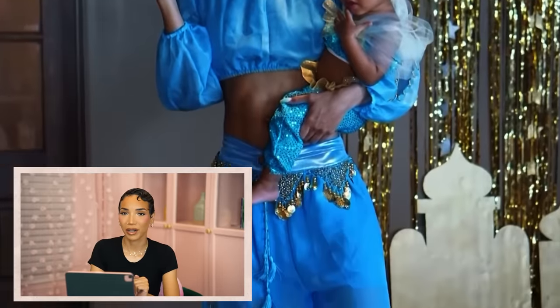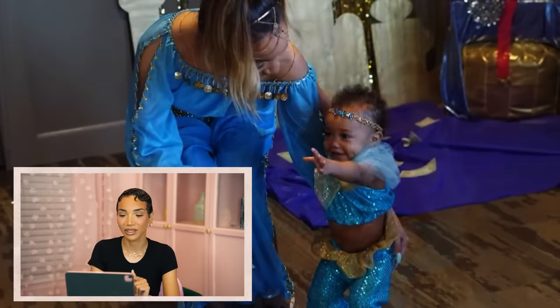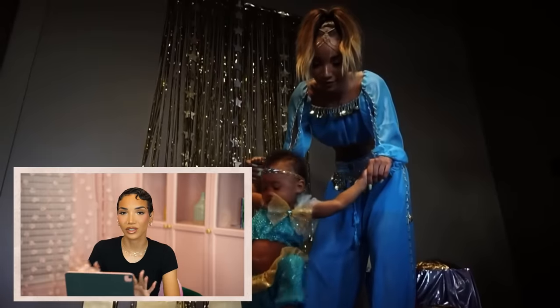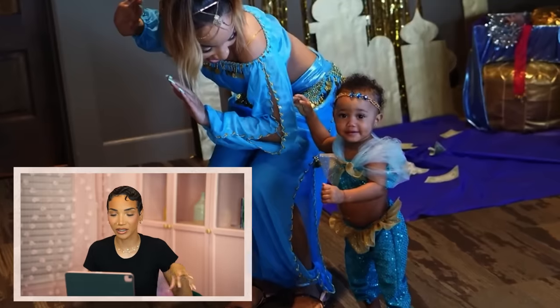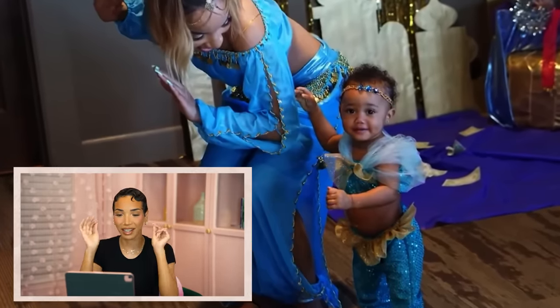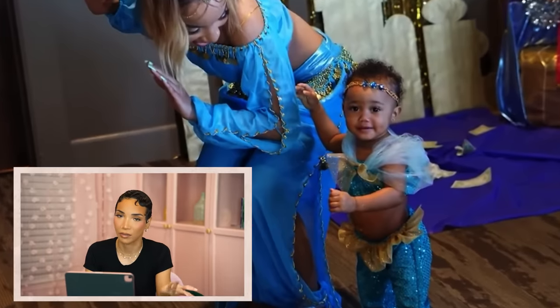One thing I was really proud about from this party was the little genie costume I made for Ziya. I literally hand-sewed her little outfit — the genie pants and the top with the thing around the shoulders — and I made her a little headband. But my outfit I just bought off Amazon.